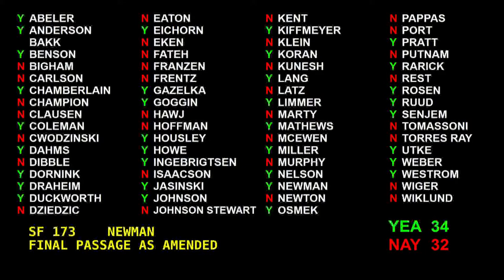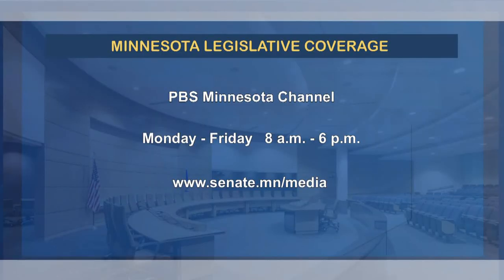There being 34 ayes and 32 nays, the bill has passed, title agreed to. To continue following these issues and more, watch legislative coverage Monday through Friday on the PBS Minnesota channel, or visit our website at www.senate.mn/media.